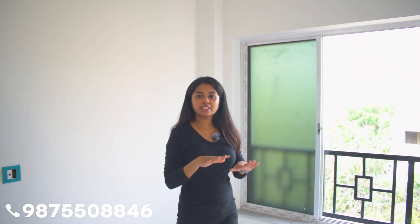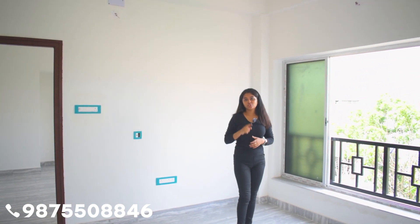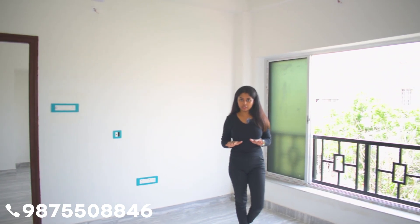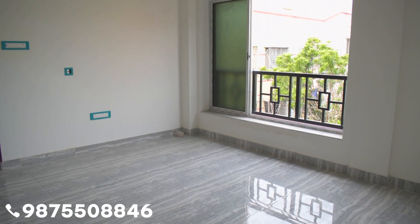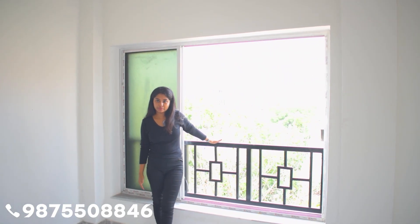This is your entrance and this will be your living room. The size of the living room is moderate, and you will find a different dining space. There is also an open balcony in the living room, which will face the front of the building.